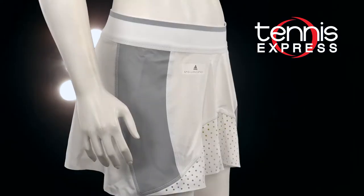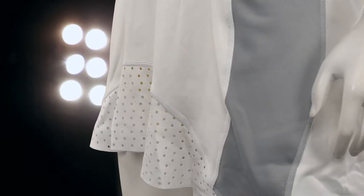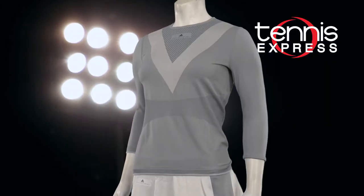At the Australian Open previews, Wozniacki put her power to the test next to some familiar characters. She looked impeccable in a classy Adidas Stella McCartney Barricade skort — it's white with grey paneling, mesh and yellow ball shorts. To complete the outfit, she tucked in her Stella Barricade Long Sleeve Tennis Tee in eggshell grey.